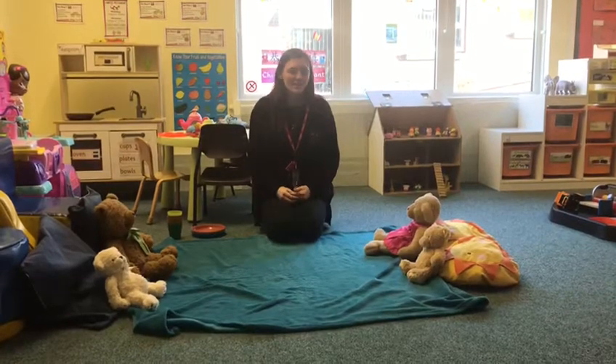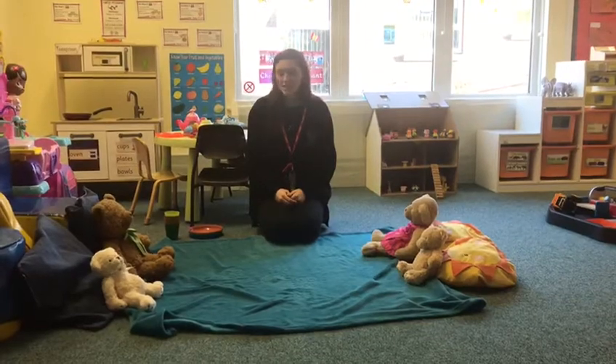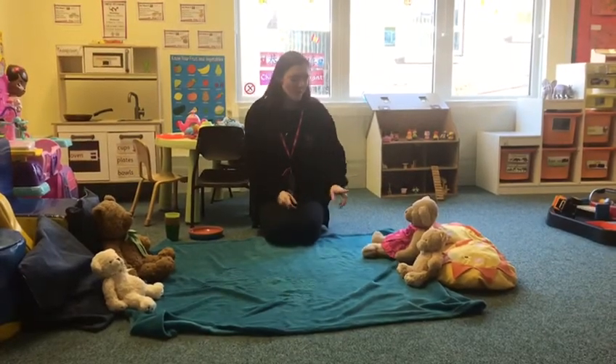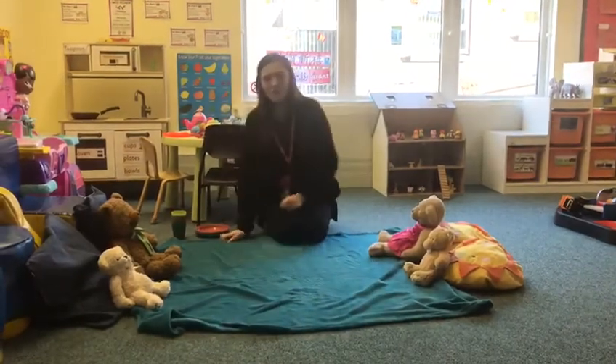Hello, good afternoon for early years. We're going on a teddy bear picnic today with my teddies. Should we count how many we have? One, two, three and four.